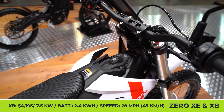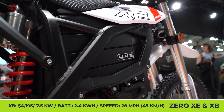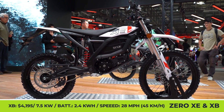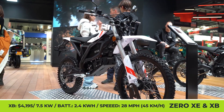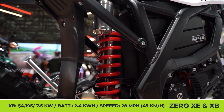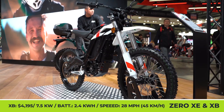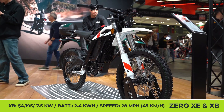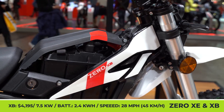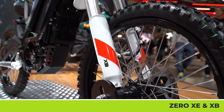Zero XE and Zero XB. The market of lightweight electric motorcycles is about to get a proper shakeup as America's most advanced bike manufacturer is reportedly expanding into this business. To conquer the budget market segment, Zero Motorcycles plans to bring six new models with sub-$10k prices in the upcoming years. At this year's EICMA show floor, the brand has already unveiled two of the six anticipated newcomers: Zero XE and Zero XB trail bikes.